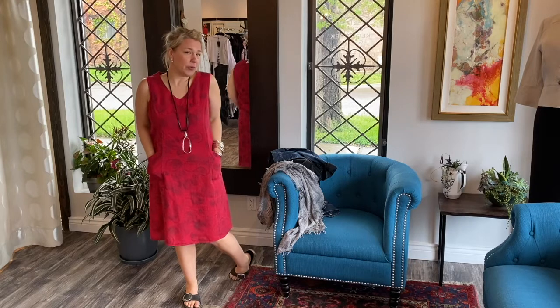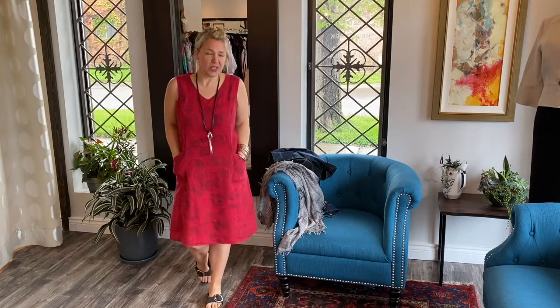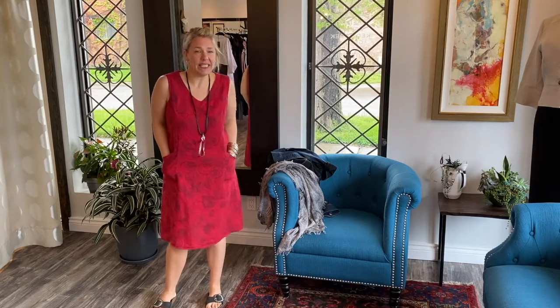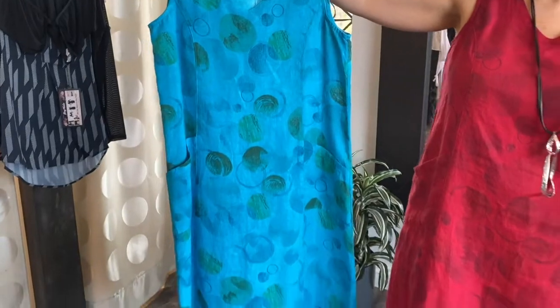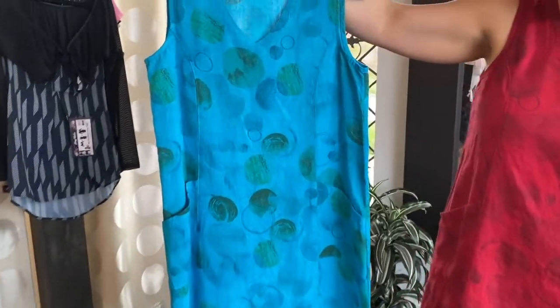Pockets — great. It's 100% linen and made in the States. This is the CMC line, which is called Colour Me Click, that we just started carrying. They have some really cute designs that you can see on our website. So this is my other great little find in the boutique.